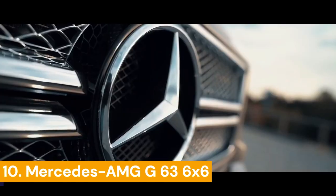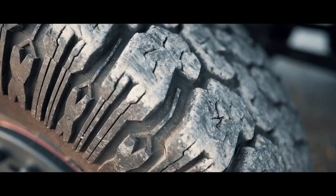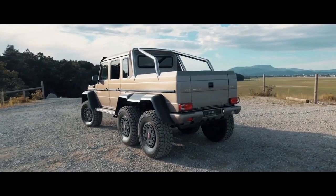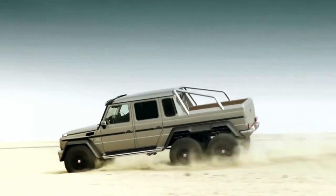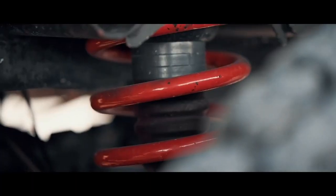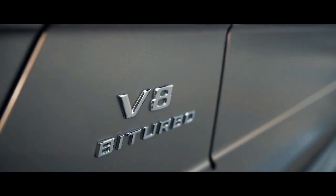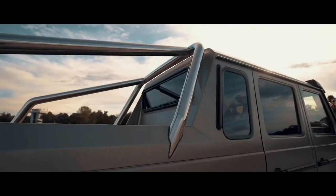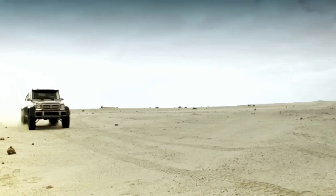Similar vehicles have been used for the needs of the Australian Army since 2011. In 2013, an SUV for civilians was introduced — a six-wheeled monster at a fabulous price. It became the most expensive mass-produced car in the company's history, produced in limited numbers of 20 to 30 per year for two years.